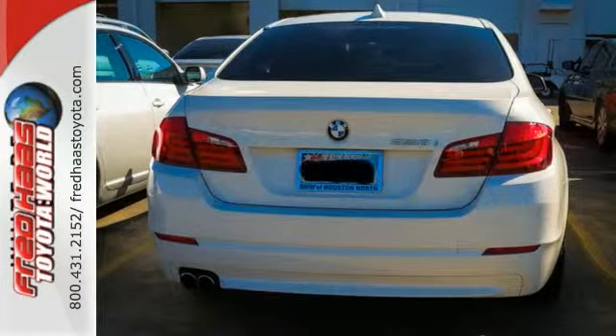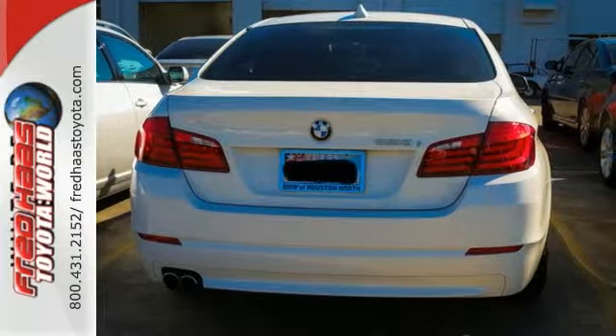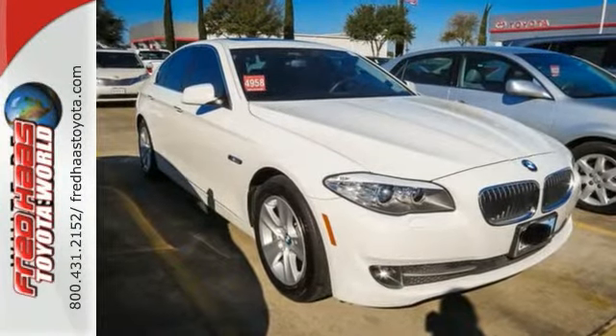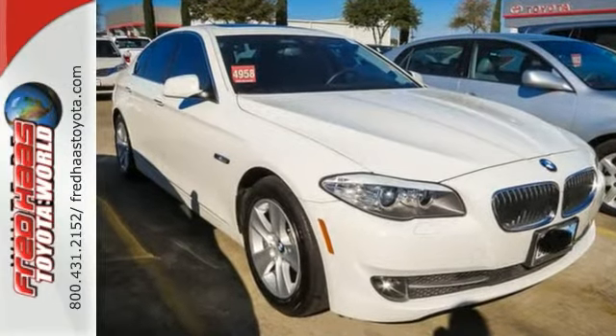For 2011, the 5 Series is better than ever with even more power, greater fuel economy, and an unprecedented array of standard state-of-the-art amenities. You need to see this one for yourself. Take it for a test drive today.